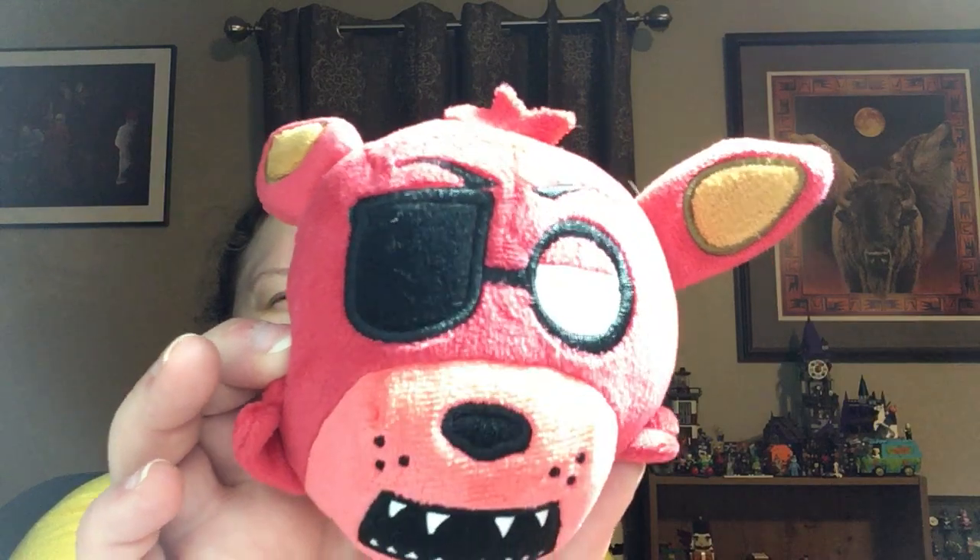Then I got a Five Nights at Freddy's from 2016 — I don't even know the name of this character. I'll have to wash this little guy — actually I don't know if I can wash him because he's holding a pumpkin. Somebody decided to put blush on it; I don't think it's supposed to have that.